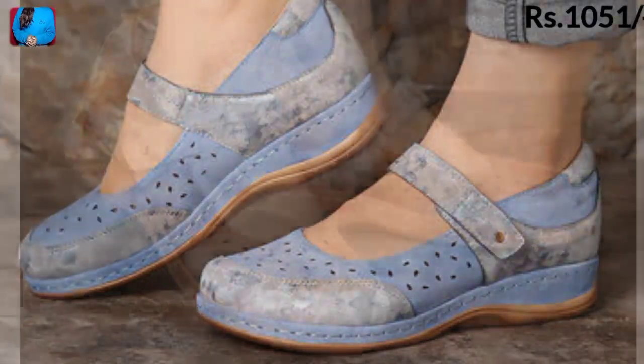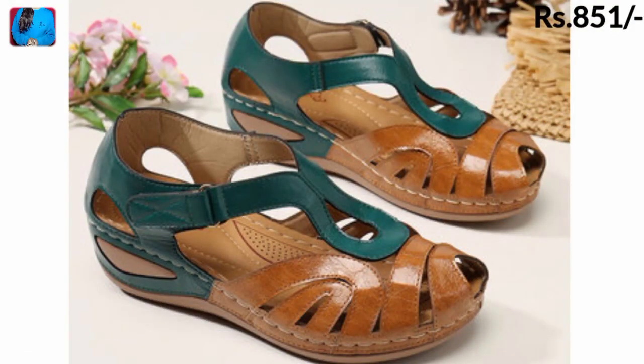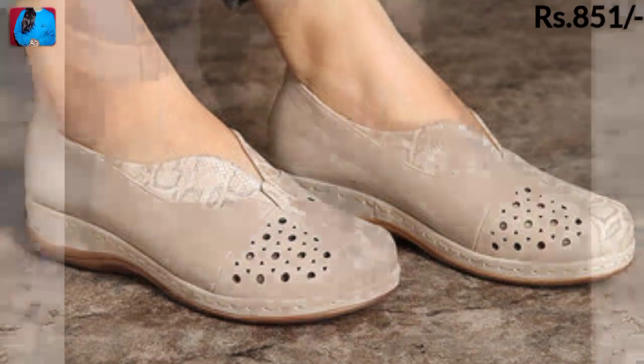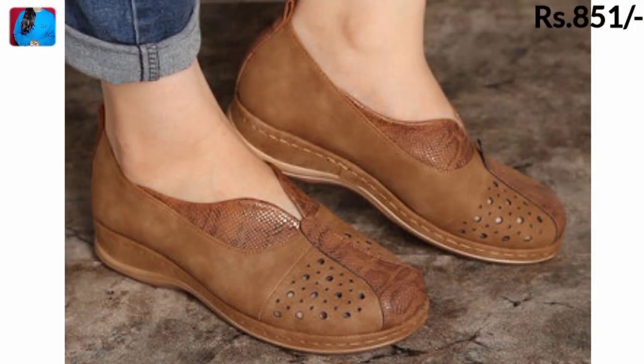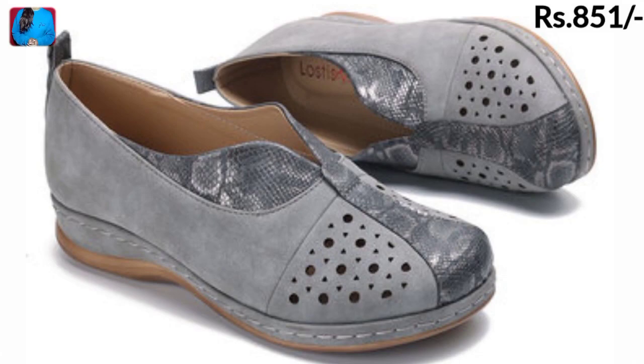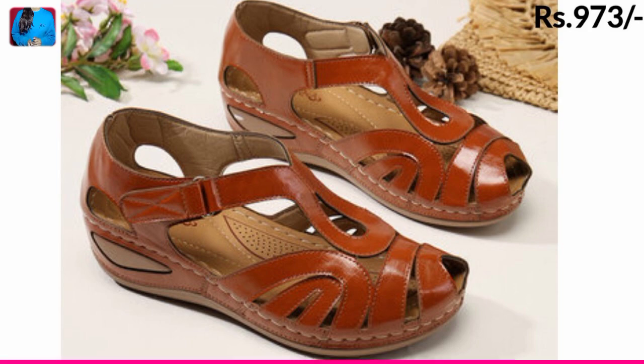Every pair is most popular and has a different design — they will definitely appreciate it. If you want to ask something, you are most welcome. I have tried my best to share all the beautiful updated designs of this collection with you. Thanks for watching, and we will meet in the next video.